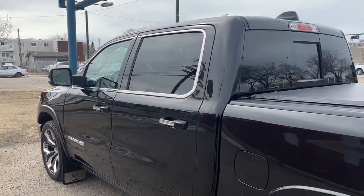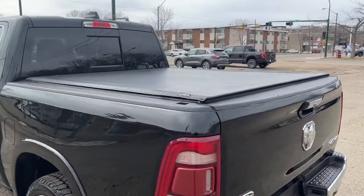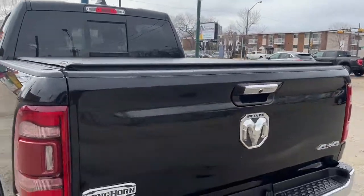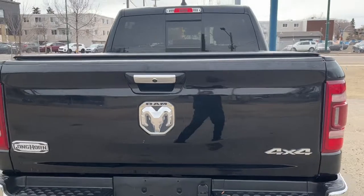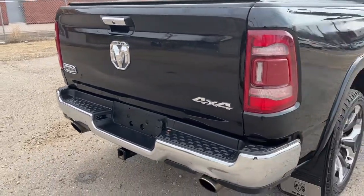The truck comes in this diamond black crystal pearl. In the back here we do have a leather tonneau cover. Coming around to the back we do have a reverse camera with sensors, and also a class 4 hitch receiver.